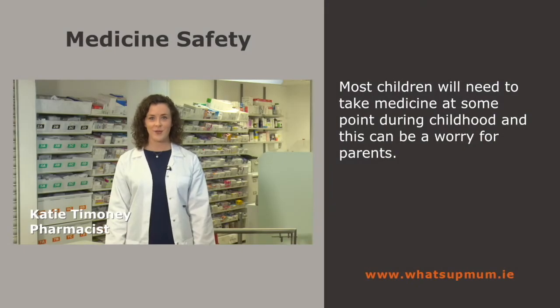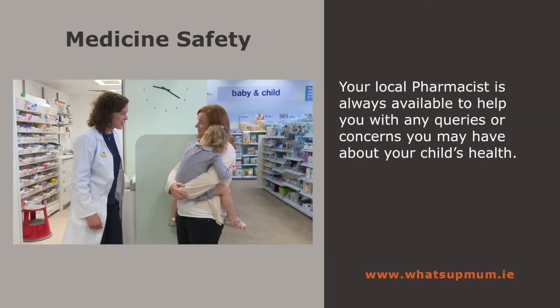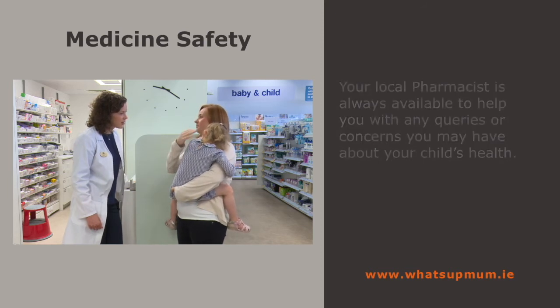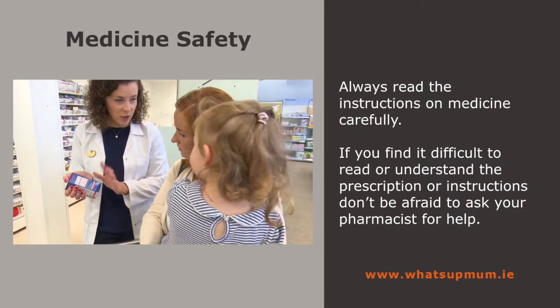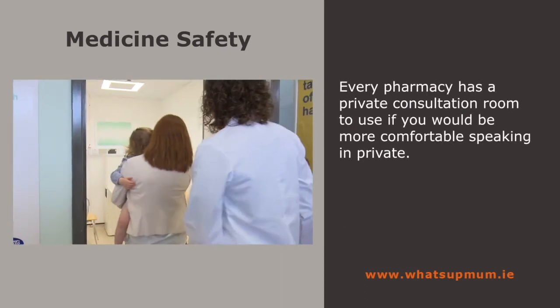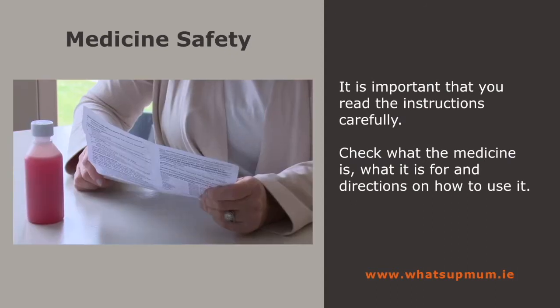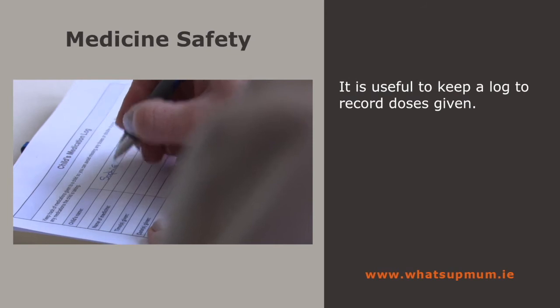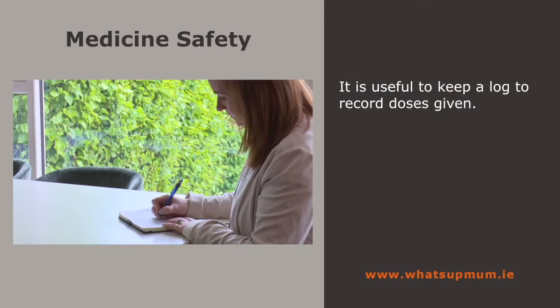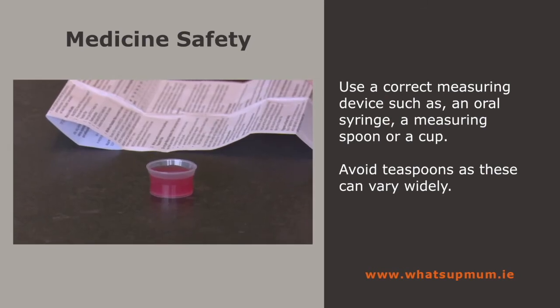It is likely that nearly all children will need to take medicine at some point during childhood. Your local pharmacist is always available to help with any queries or concerns about your child's health. If you find it difficult to read and understand prescriptions or instructions, don't be afraid to ask — your pharmacist can easily explain them. Every pharmacy has a private consultation room you are welcome to use. It is so important to read the instructions carefully: check what the medicine is, what it is for, and how to use it. Keep a log to record doses given, which can help when multiple people are giving medicine throughout the day. Use a correct measuring device such as an oral syringe or measuring cup — avoid teaspoons as these can vary widely.